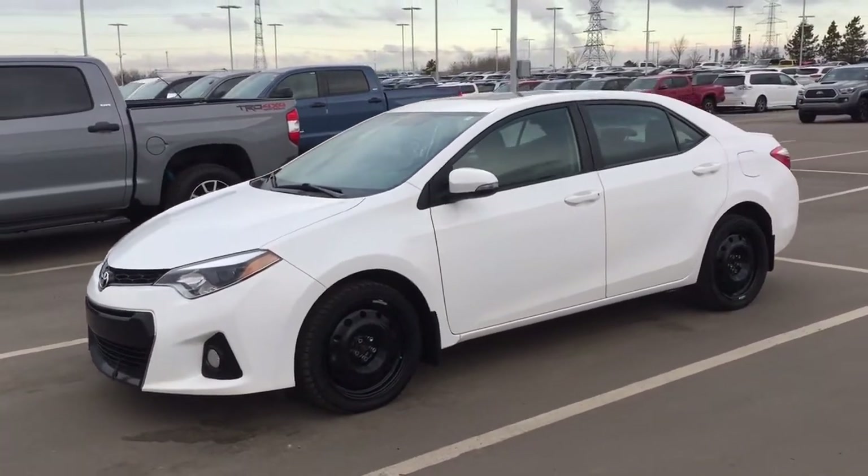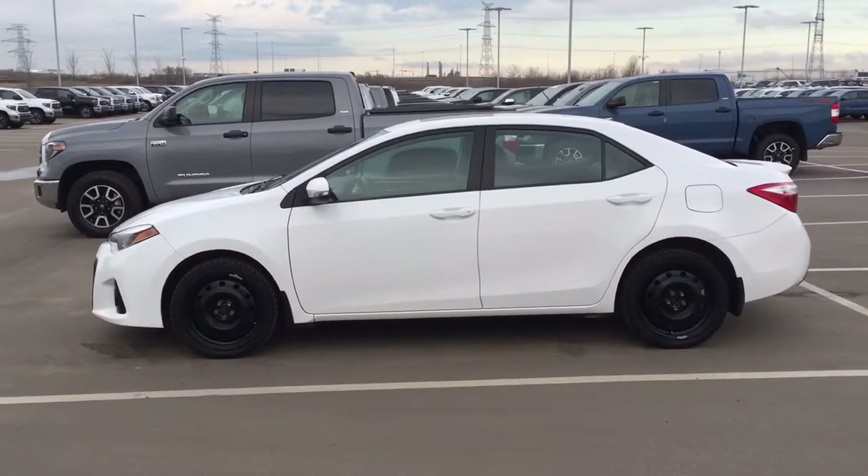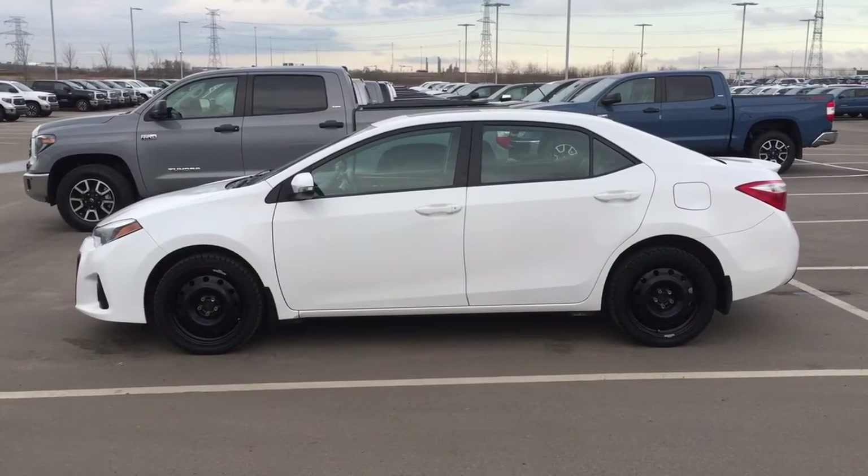I'm going to go through a couple more features on the inside and outside of the vehicle just to get you better familiar with this 2014 Toyota Corolla S upgrade. Let's get started.